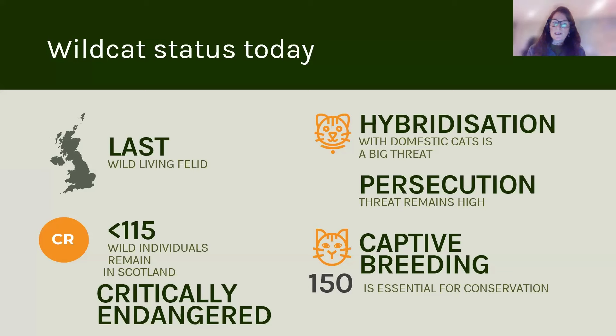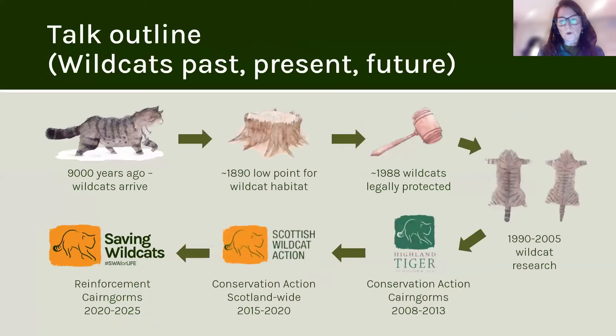Just to go through a little bit about the status of wild cats: they're the last remaining wild-living felid in Britain, and they're classed as critically endangered. There are a whole load of threats for this species. Hybridisation with domestic cat is a big threat currently, but persecution threat remains very high. Across the UK, there are about 150 individuals in the captive breeding programme, which means it's part of an essential tool for conservation.